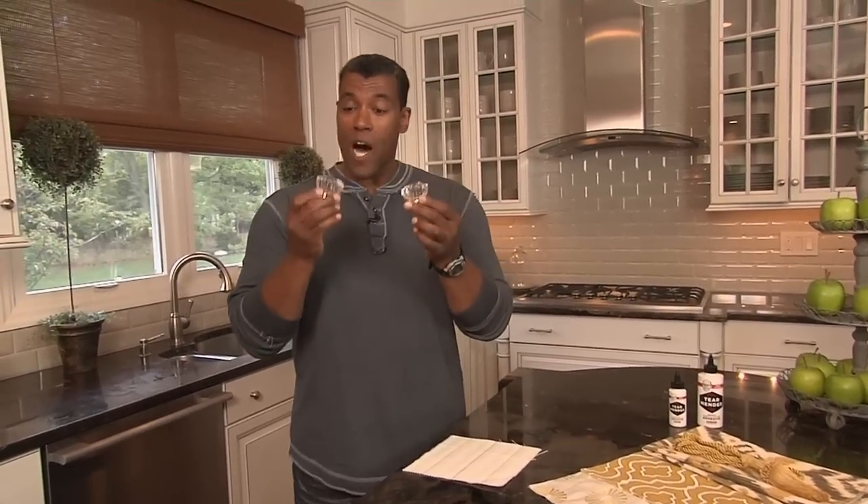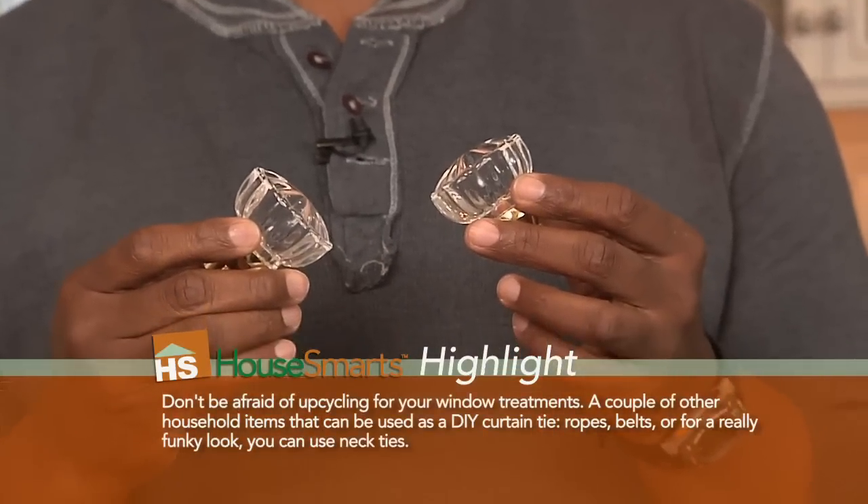First, you can create your own tie-back for your curtains using any number of items, including vintage doorknobs. They really make for a great look, especially the glass ones.